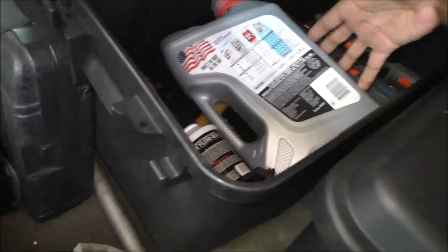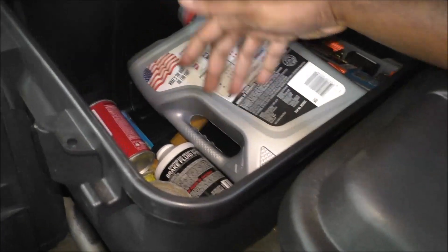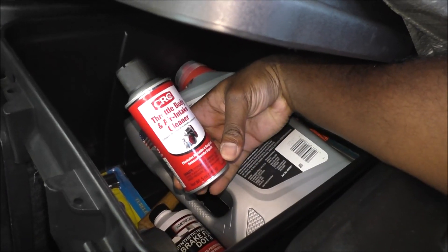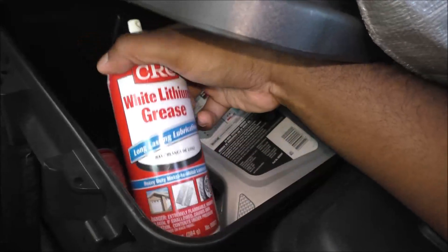I've got a lot of extra oil and brake fluid. I've also got an intake air cleaner — I used it once when I had a check engine light and all I had to do was clean the mass airflow sensor. This is also good if you have a door that needs lubrication.